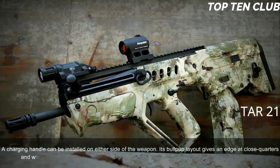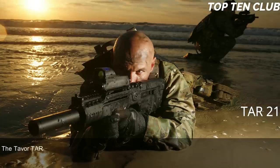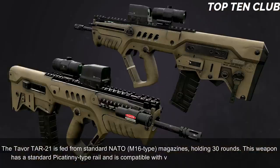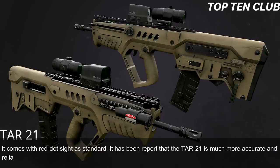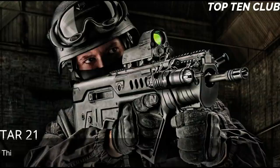Its bullpup layout gives an edge at close quarters and inside vehicles, but it is also well-suited for precision firing at long range. The TAR-21 is fed from standard NATO M16-type 30-round magazines. It has a Picatinny-type rail compatible with various scopes or night vision systems, and comes with a red dot sight as standard. Reports indicate the TAR-21 is more accurate and reliable than the M4 carbine, though it loses accuracy to the M16 due to a shorter barrel.